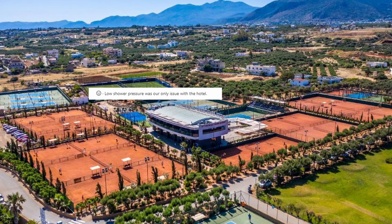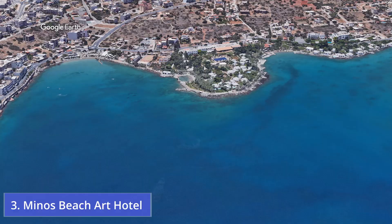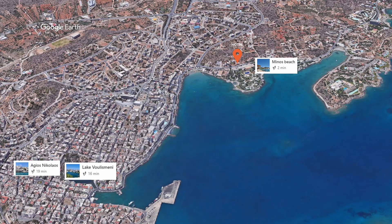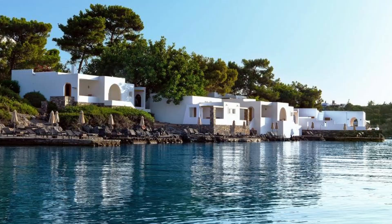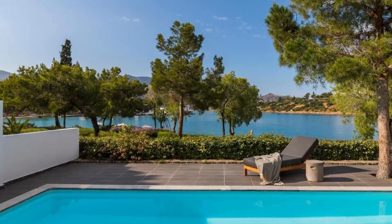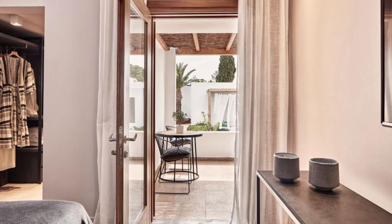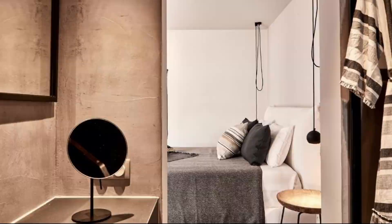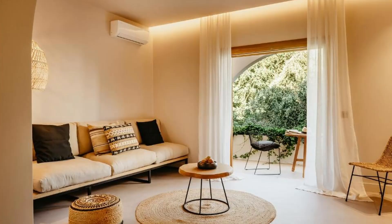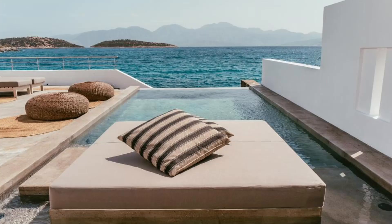Recommendation number three: Minos Beach Art Hotel. The hotel is located just 800 meters from the center of Agios Nikolaos. Minos Beach is a two-minute walk away and Lake Voulismeni is 1.1 kilometers away. This hotel has a gorgeous setting right on the beach, as well as an art gallery, an excellent health and beauty center, complimentary breakfast and parking. Relax in the magnificent gardens and pools, take in breathtaking sea views, swim around the scenic coastline, and participate in water sports like canoeing and diving.